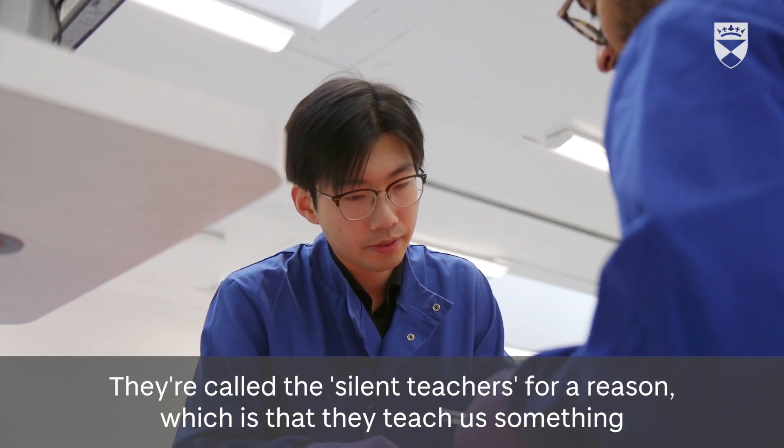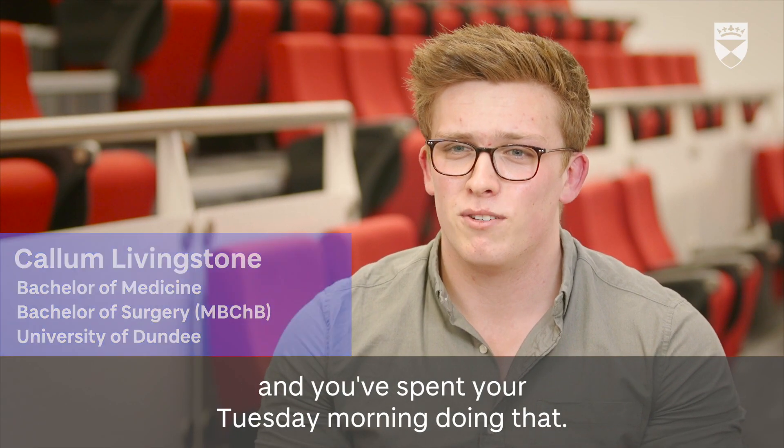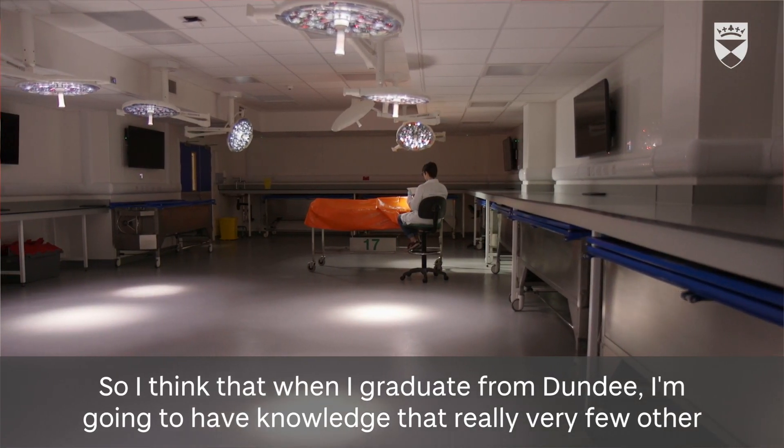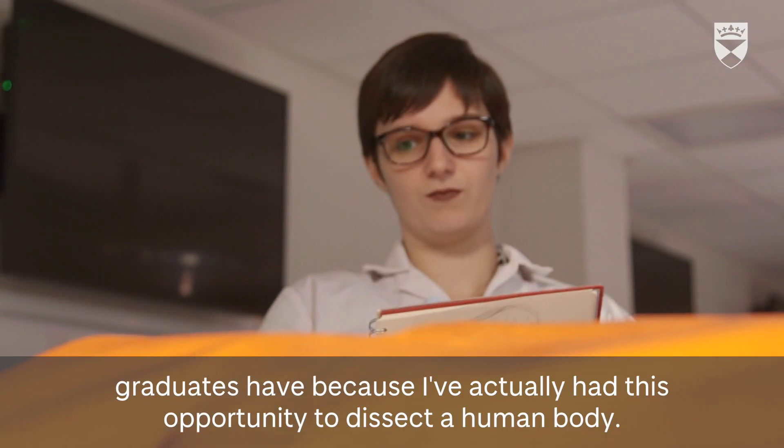They are called the silent teachers for a reason — they teach us something that's very difficult to put into words unless you've done it. When I graduate from Dundee, I'm going to have knowledge that very few other graduates have, because I've actually had the opportunity to dissect a human body.